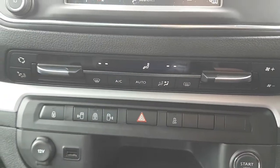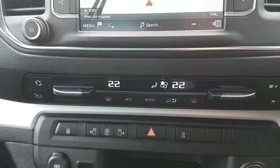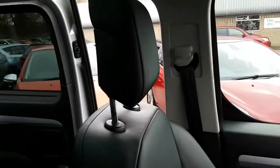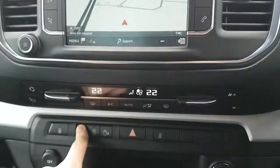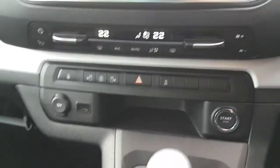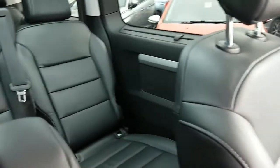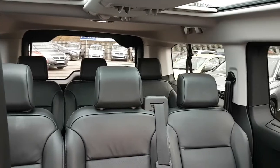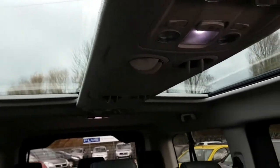Dual zone climate control on this model, so you can change the temperatures independently for the driver and passenger. You also have electrically opening doors on both sides — a great little feature. Six-speed manual gearbox, full leather upholstery, and on the driver's seat you have a massaging seat function. Full eight-seater with plenty of boot space, and you also have the dual panoramic glass roof.